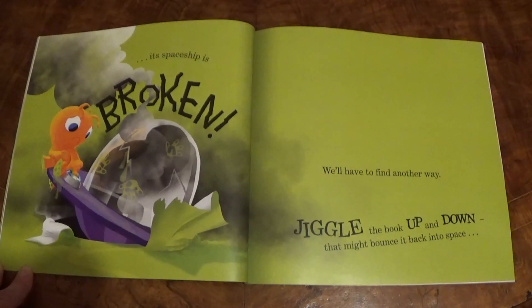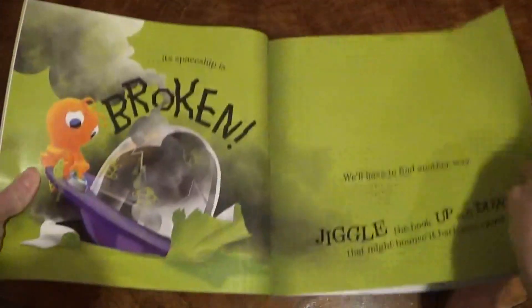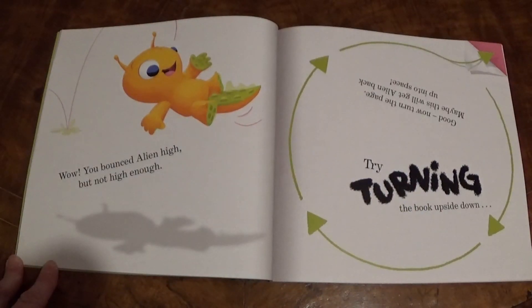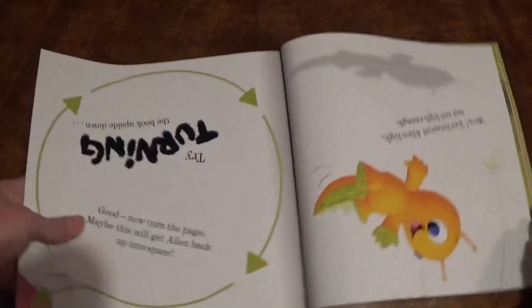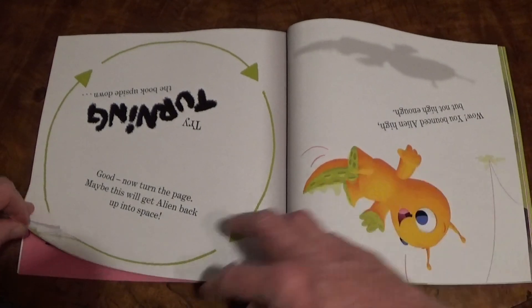We'll have to find another way. Jiggle the book up and down — that might bounce it back into space. Wow! You bounced Alien high, but not high enough. Try turning the book upside down. Good. Now turn the page. Maybe this will get Alien back up into space.